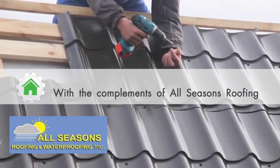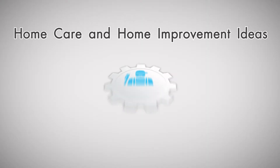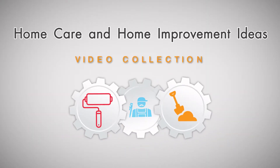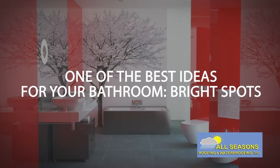With the compliments of All Seasons Roofing, in cooperation with William Hackett Jones, presents Home Care and Home Improvement Ideas Video Collection. Searching for inspiration and design tips for your bathroom? Well, we've got a few ideas just for you. This is one of several videos that will showcase beautiful bathroom ideas to get you started.